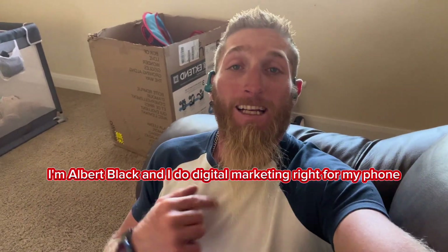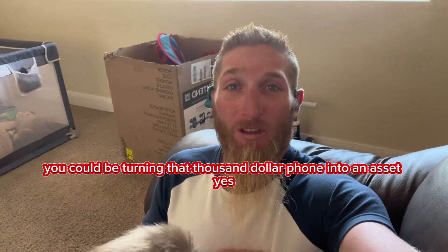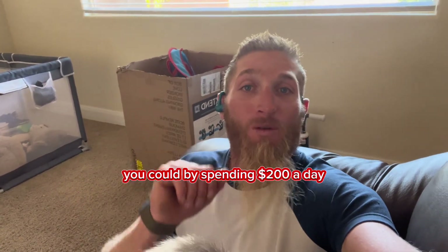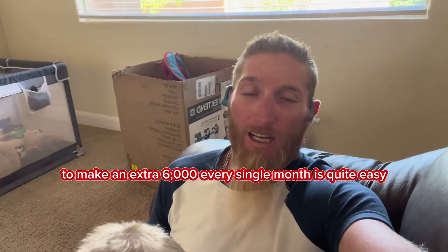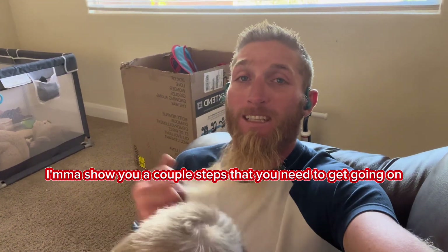Welcome back to the channel. I'm Albert Black and I do digital marketing right from my phone. You could be turning that thousand dollar phone into an asset — yes you could — by spending two hundred dollars a day to make an extra six thousand every single month. It's quite easy and I'm going to show you a couple of steps that you need to get going.